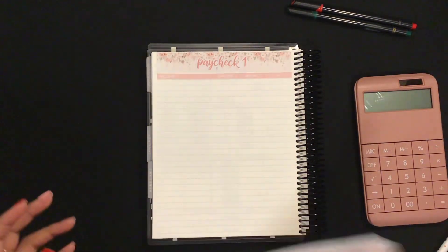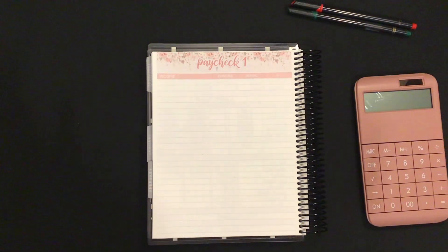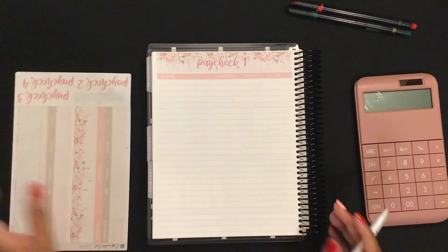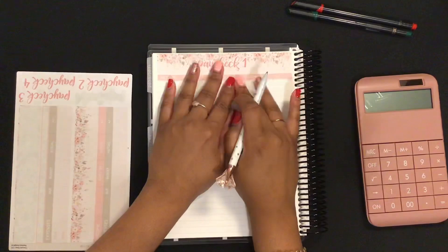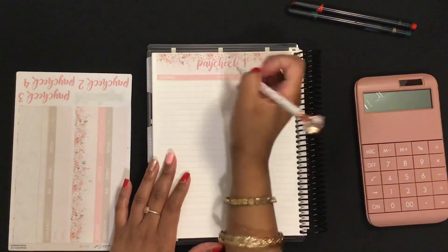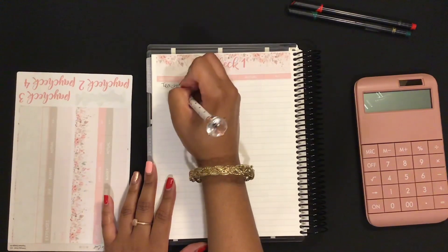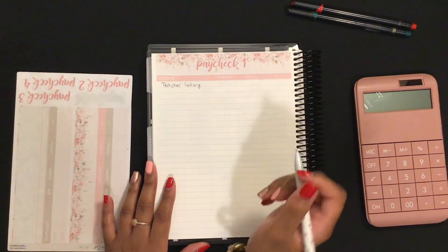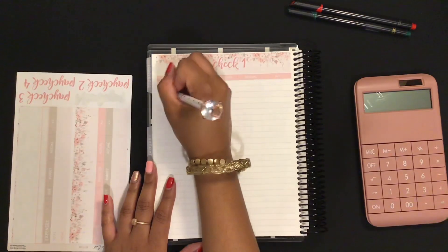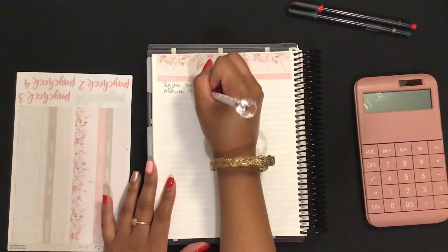Just a disclaimer: I am a beginner budgeter, not an expert at all. I just started budgeting in summer 2019 but I was not consistent with it, and I didn't start being consistent again until last summer. For paycheck one, my two income sources will be my teacher salary — I am a special ed teacher in Texas if this is your first time watching — and I will also get paid from affiliate marketing within these two weeks.